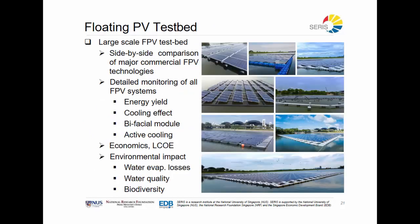SERIS is also deploying and doing research on one of the largest floating PV testbeds in the world. This has allowed us to investigate the issues in deploying and operating such systems. The next phase will involve going from inland seas to marine environments, which are even more challenging.